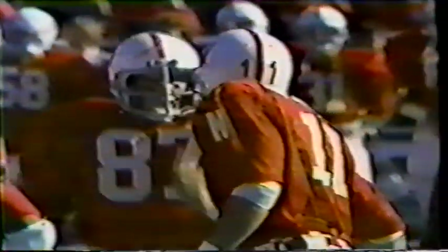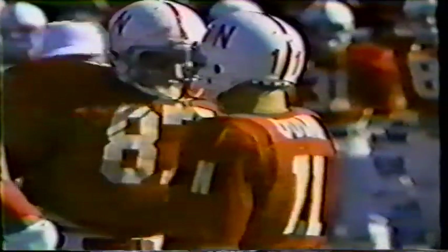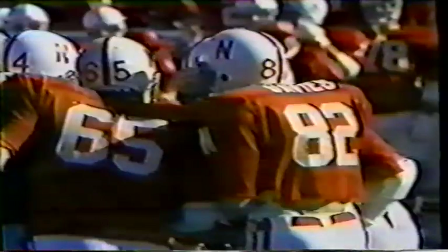Quinn really gives Nebraska a dimension they have not enjoyed since 1971. There have been some great passers here — David Hum, Vince Ferragamo, and others. But Jeff Quinn is the talented thrower, and what he does — causing defensive headaches by having to defend the option — makes them extremely balanced. I have to think they are the most balanced team in college football right now.